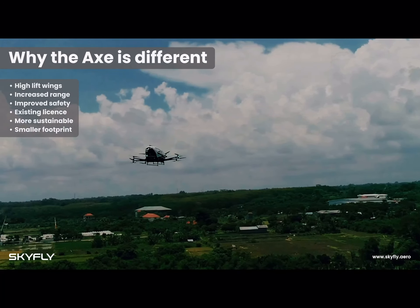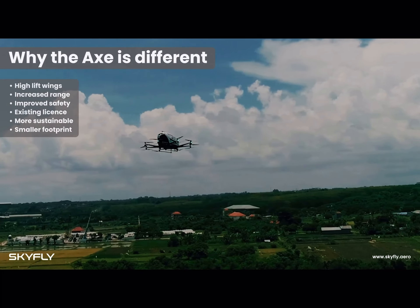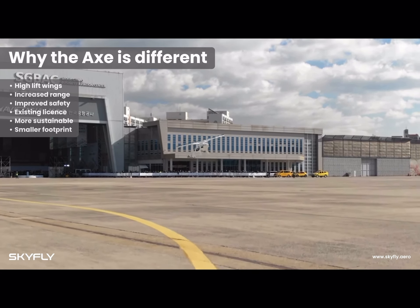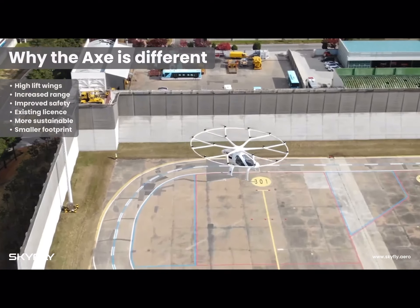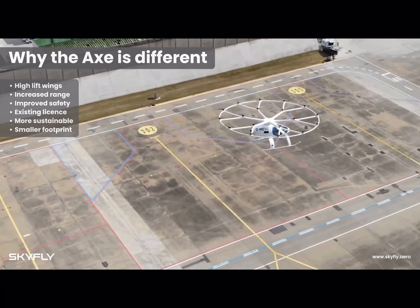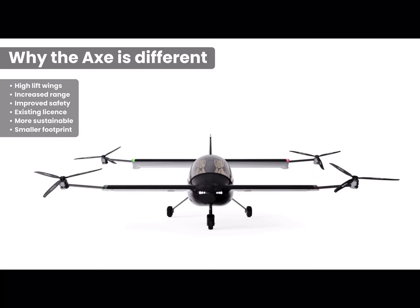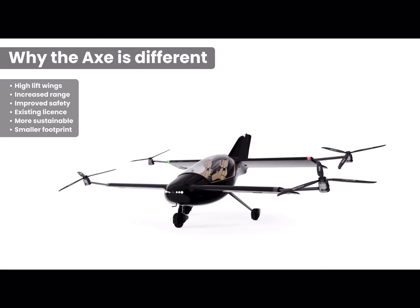Often these concepts rely purely on lift from rotors, without any lift coming from wings. eVTOL aircraft without wings, which only use their rotors to stay airborne, use much more energy to fly, meaning they have a smaller range and are less sustainable.